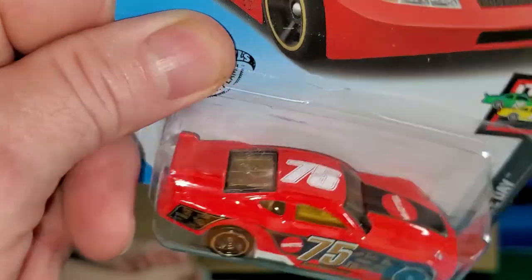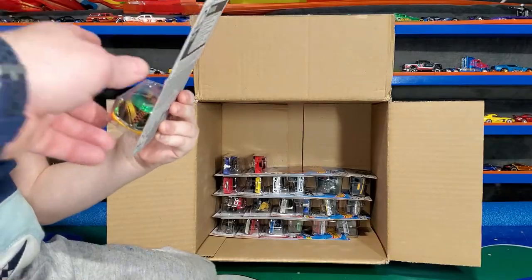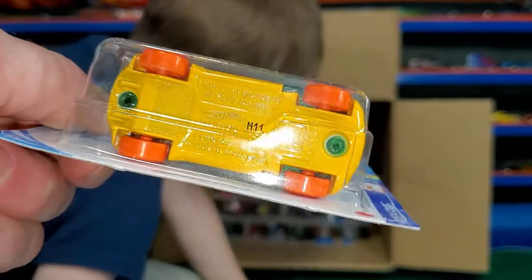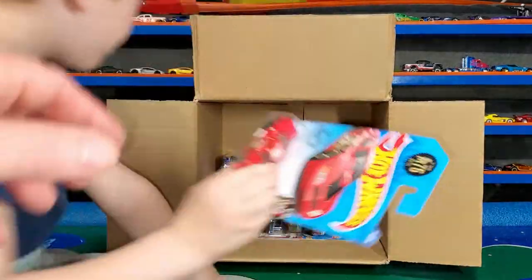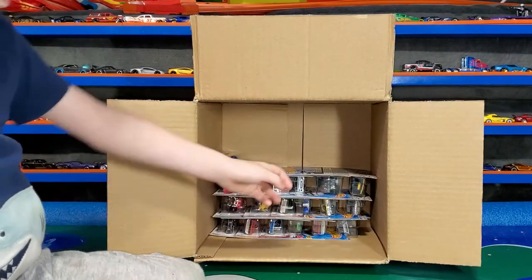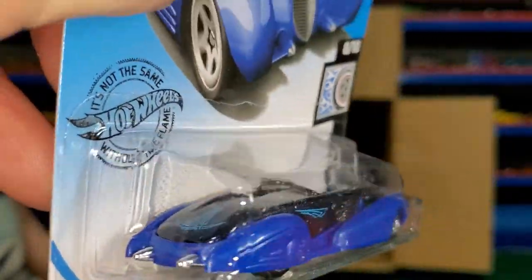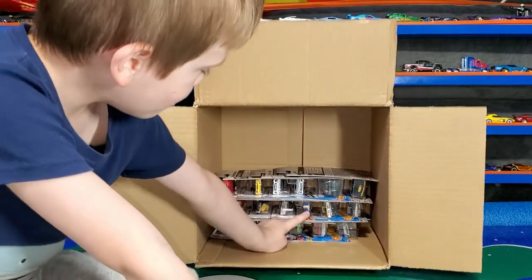Circle Tracker. I don't know if we had that last case or not. This is the new color of the Ford Force — I like this one so much better than the last one, the red one. And it's a loop car. Another Circle Tracker. Custom Cadillac Fleetwood in the new blue — I really like that blue, so much better than the poop green.